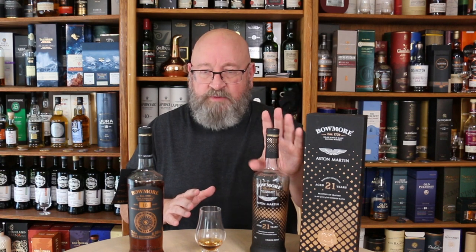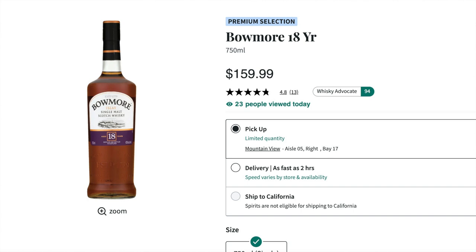Even in comparison with the Aston Martin releases, I still think this Feis Ile edition is a deal. It's good to know that Bowmore has something much more impressive beyond what they release in their core range — the 12, 15, 18, and 25-year-old. Those core range expressions are chill-filtered, all at 40 or 43% ABV, probably color-adjusted with E150. The 18-year-old from the core range sells for $160 on retail and is more accessible, but for bang-for-the-buck, this Feis Ile 18-year-old is a lot better than that 18-year-old.